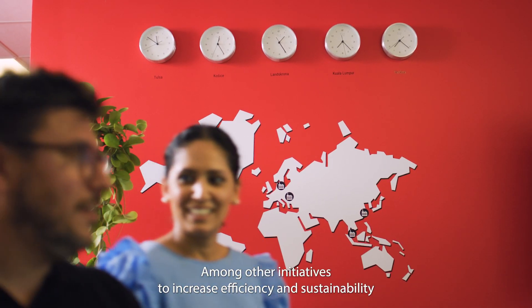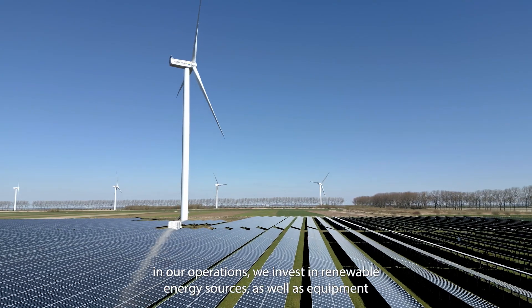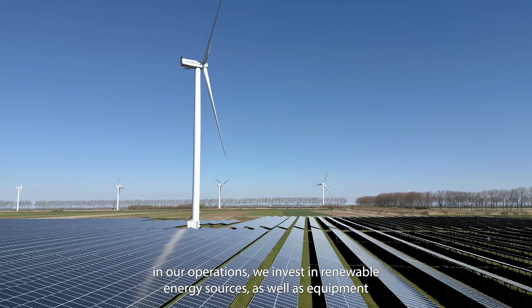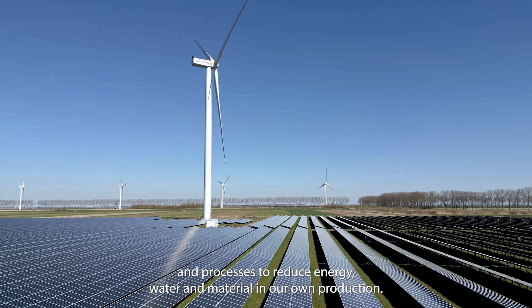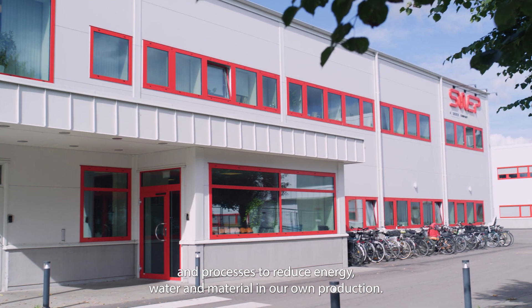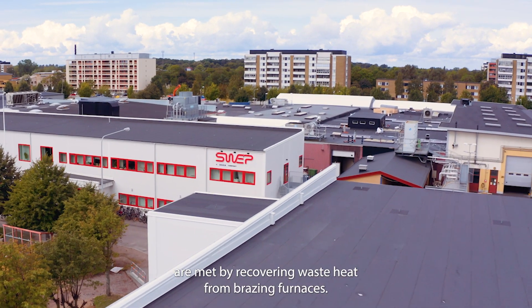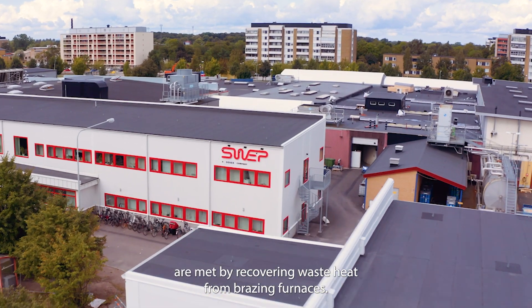Among other initiatives to increase efficiency and sustainability in our operations, we invest in renewable energy sources, as well as equipment and processes to reduce energy, water and material in our own production. For instance, the Swedish manufacturing unit's heating needs are met by recovering waste heat from brazing furnaces.